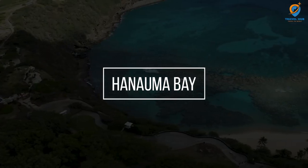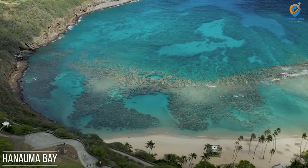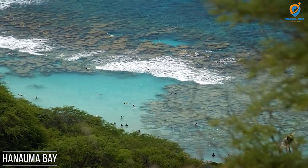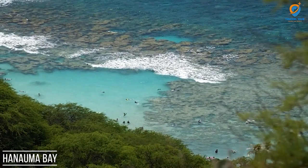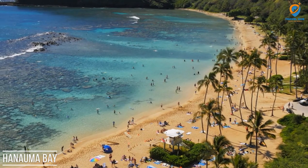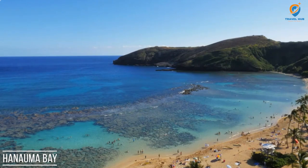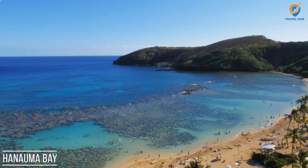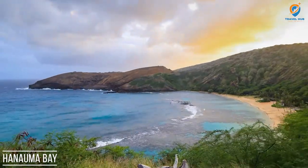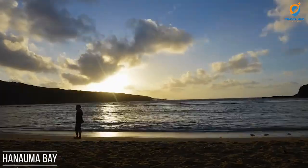Hanauma Bay is a stunning marine nature reserve situated on the southeastern coast of Oahu, Hawaii. Formed within the crater of an ancient volcano, this bay offers a unique and vibrant marine ecosystem, making it a paradise for snorkeling enthusiasts and nature lovers alike. Known for its crystal-clear waters and abundant marine life, Hanauma Bay Nature Preserve provides an excellent opportunity to witness a diverse array of colorful fish, coral reefs, and other marine creatures up close.